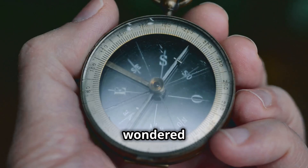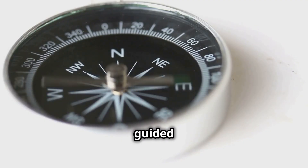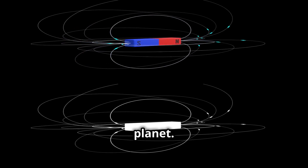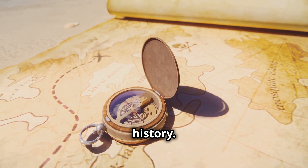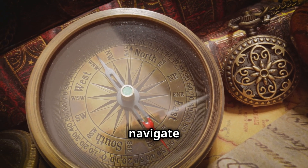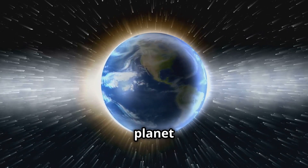Have you ever held a compass in your hand and wondered how this small device always points north? It seems almost magical, doesn't it? Like a tiny needle guided by an invisible force. This force is very real and it originates from deep within our planet. We often take this simple tool for granted, but the compass has been instrumental in shaping human history. It has guided explorers, sailors, and adventurers for centuries, allowing them to navigate vast oceans and uncharted territories. But how does it work? What makes the compass needle always point north? The answer lies in understanding a fundamental concept about our planet.